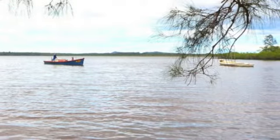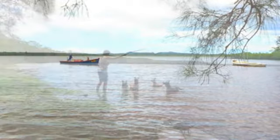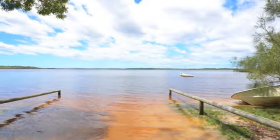Located in the quiet hamlet of Lake Korobah, opposite a peaceful bushland reserve, a few moments stroll finds you at the crystal waters of the pristine lake for fishing, canoeing, sailing or other favourite water activities.